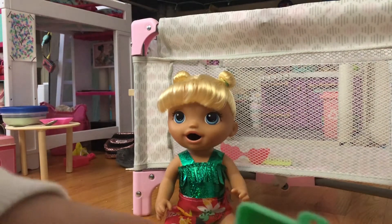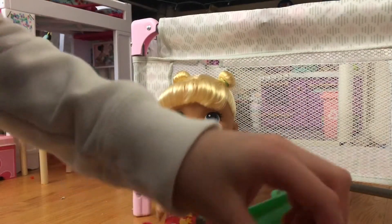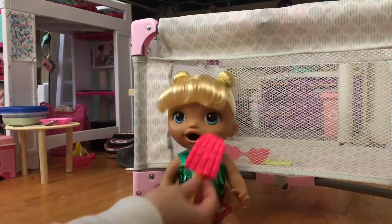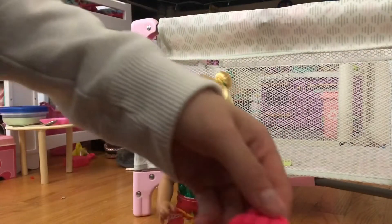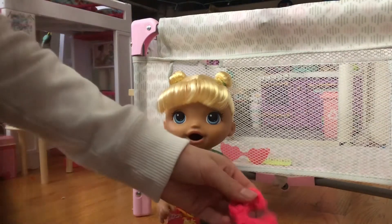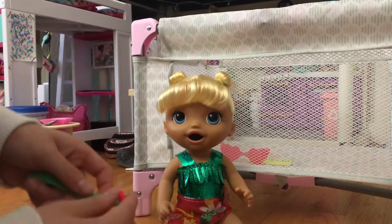I messed up — I forgot that you have to put the play-doh on each side and then put the stick in, but I put the stick in last. This is what it looks like — it looks really weird, but she can hold it. You can also rip off the pieces and feed them to her, so I'm just going to do that.